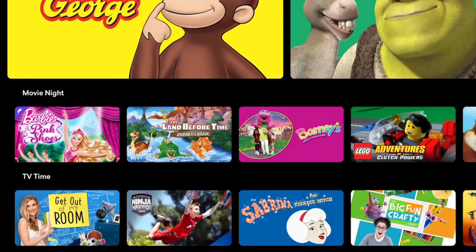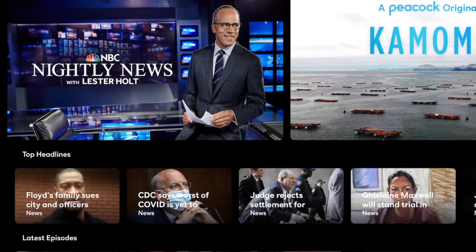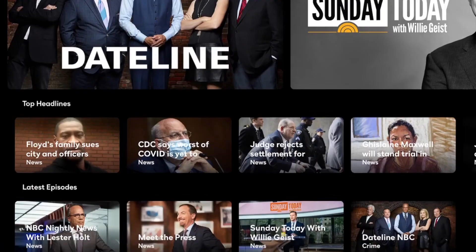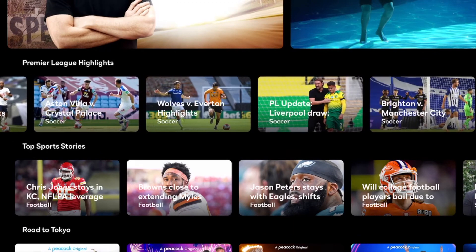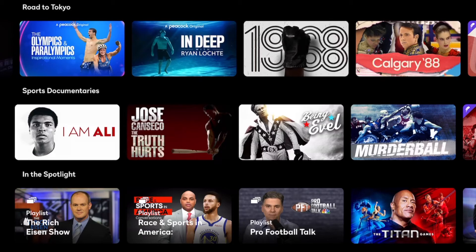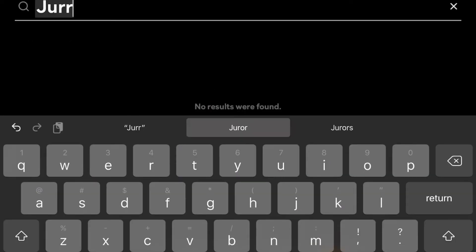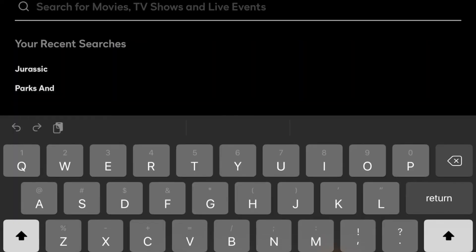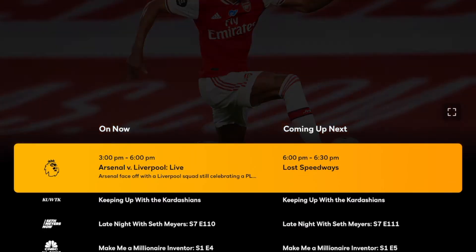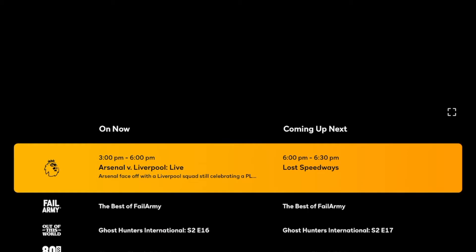There's a kids section with the same idea, including a Peacock Original Curious George. They're putting all their content — nightly news, sports documentaries, world soccer, Latino content, and an original called In the Deep with Ryan Lochte — into one big app. There's also a search feature. This overview is on the iPad, but they're probably on Roku, Apple TV, and the web too, or coming soon.